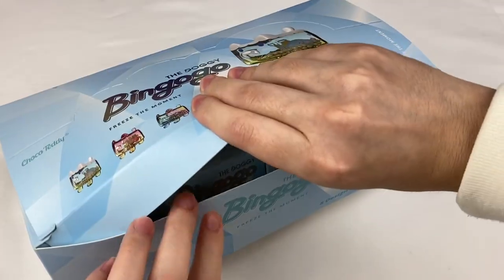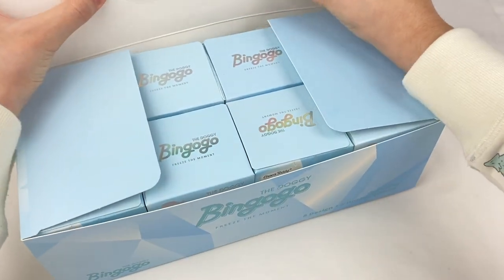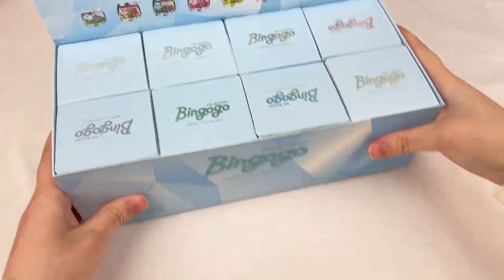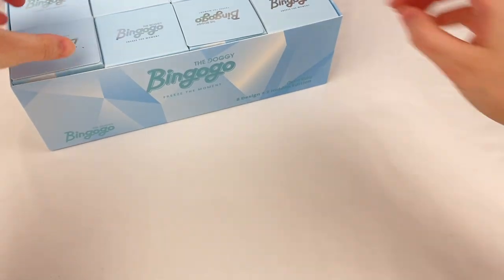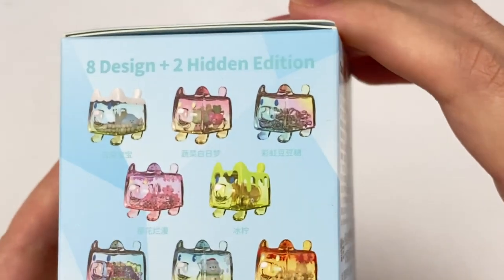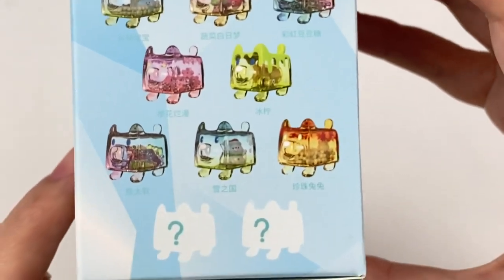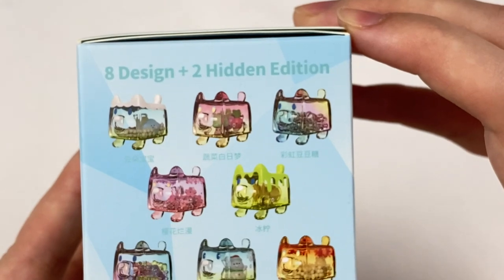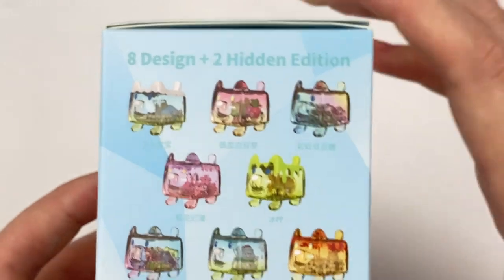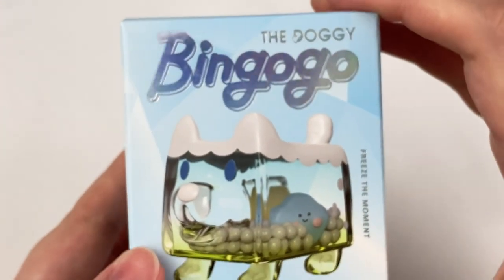Let's open this one up and fold back the cardboard part as the display looks really cute. Here's the display case. So looking at the designs it looks like we have a cloud design, a vegetable one, some cherry blossoms, and then some different seasonal themed ones, plus two secrets. I'd really be interested to see what those secrets are from this collection.